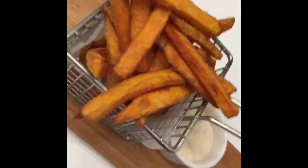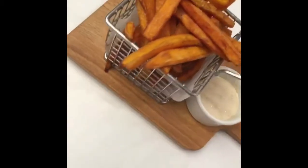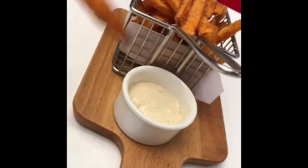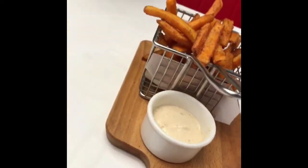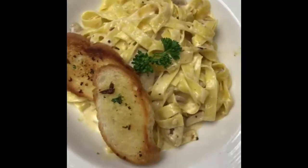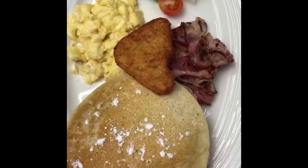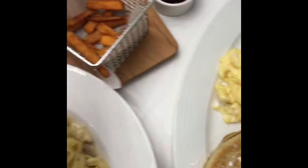We have here the sweet potato fries — short camote fries. So we have here Alfredo pasta with fettuccine pasta. And then pancake platter with pancake, hash brown, omelette, and bacon. I'm so excited!